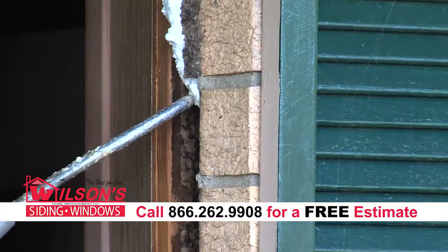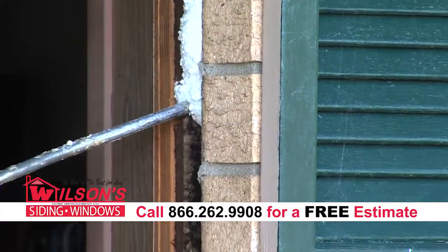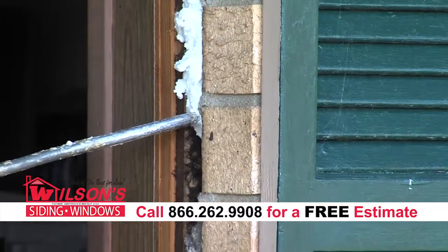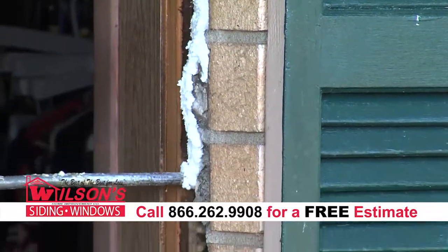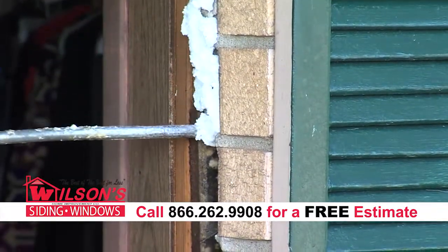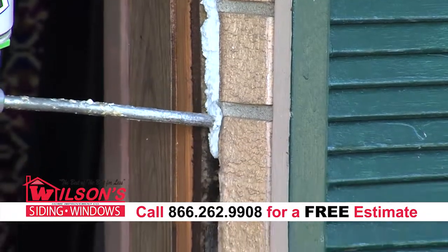Jay, I noticed we have some spray foam in between the board, between the brick and the substrate. What is the reason we put that there? For an insulating factor — so airflow can't come through there, that eliminates that as a possibility. Also, our supervisor will be out inspecting the openings for the homeowner to make sure it's done correctly.